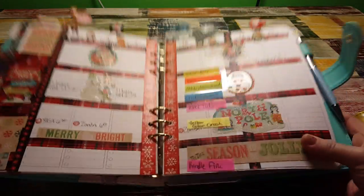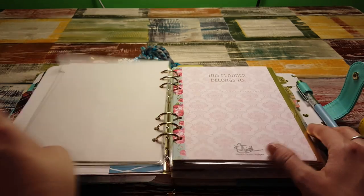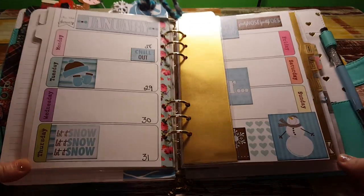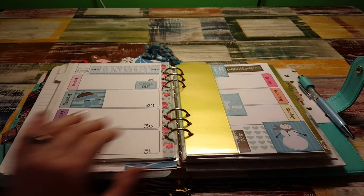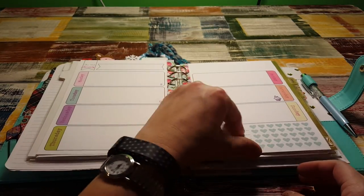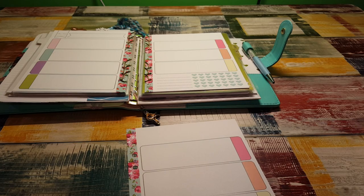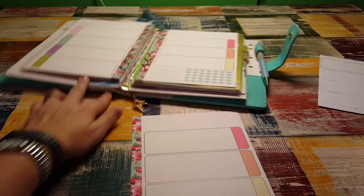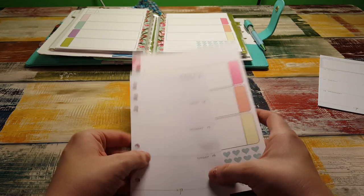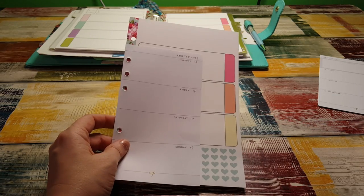I have plum paper inserts in the A5, but these are actually the Marion Smith inserts — let me open it to a week so you can see. So you're looking at this is the A5 size insert and this is the personal size insert — there is a pretty big difference between the two. There's a lot of difference! I didn't realize they were that much different. So yeah, that's the size difference between the personal and the A5.